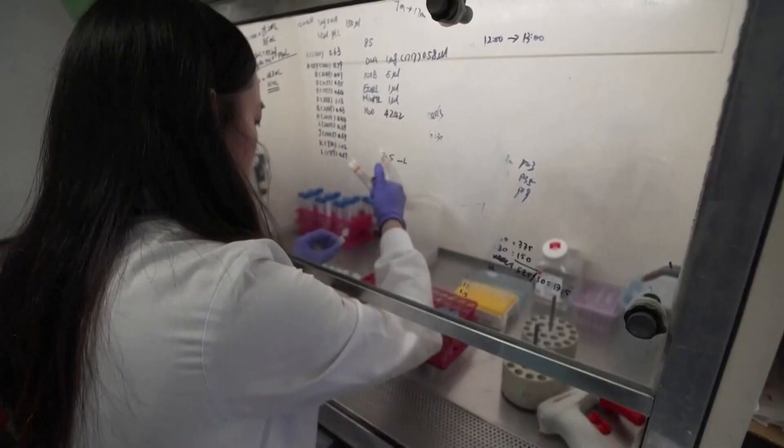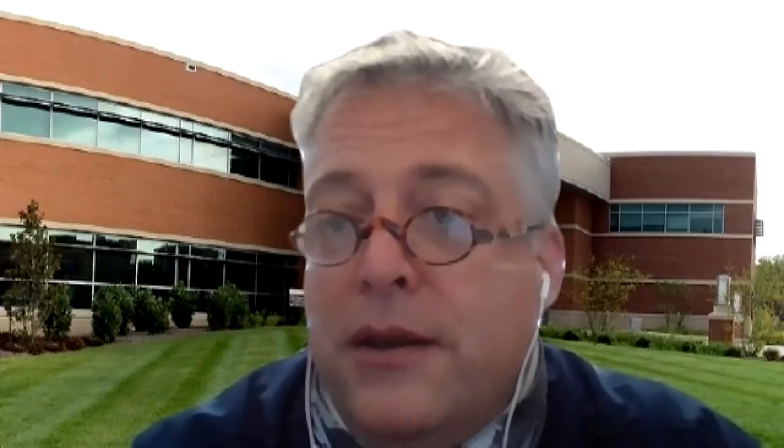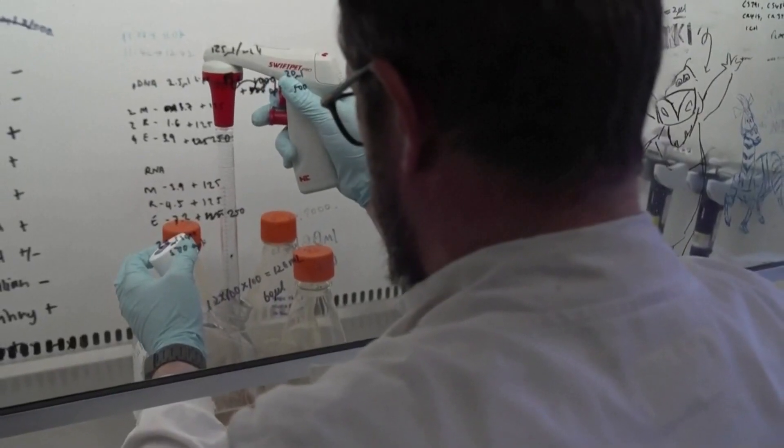Even if a site tests positive, it doesn't mean there's an infection. That's where saliva testing comes into play, telling the team that someone in that group — or maybe more than one — may be infected. From there, the positive person will be notified.